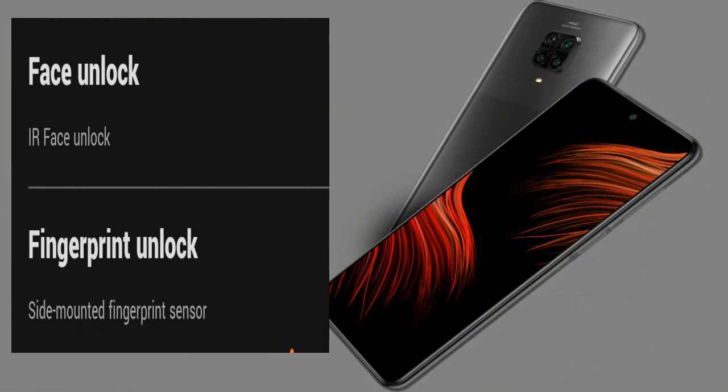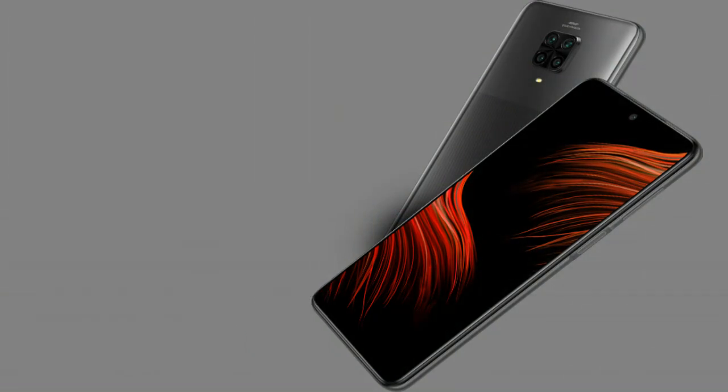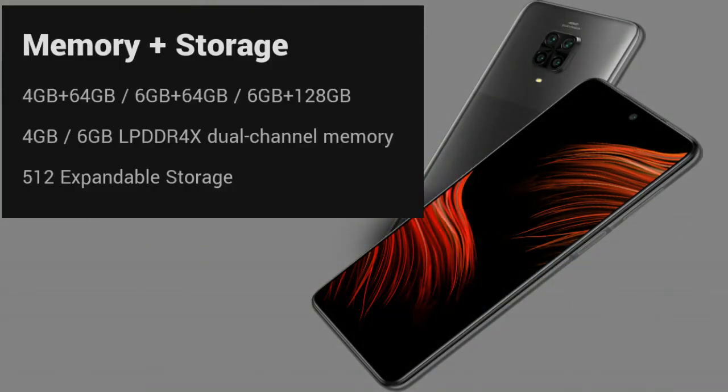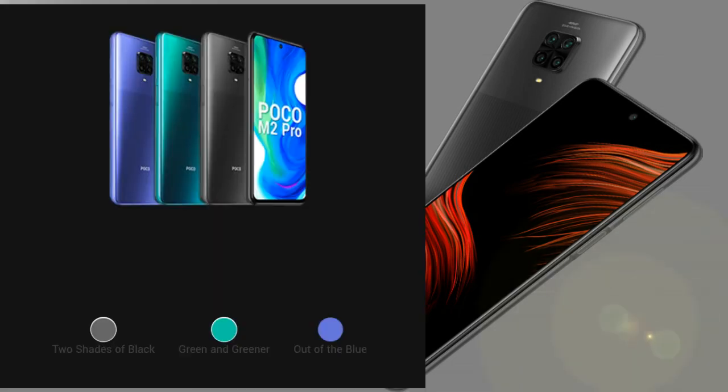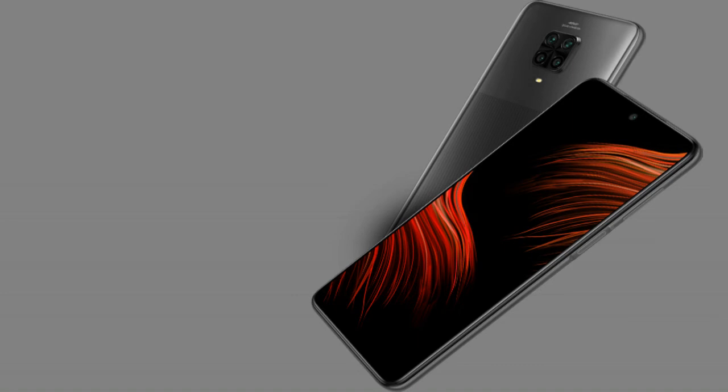The phone has a 2+1 micro SD card slot for SIM and memory card. Storage is expandable up to 512GB and the mobile weighs 209 grams. It comes in 3 variants: 4GB RAM plus 64GB storage and 6GB RAM plus 128GB storage, in black, blue and green colors. The first sale is on Flipkart.